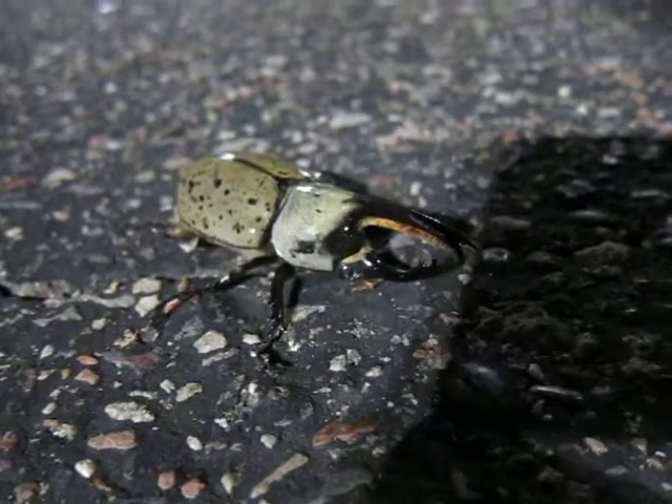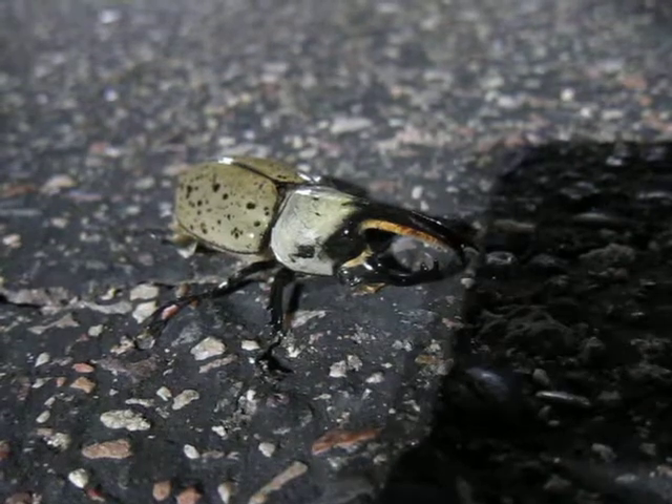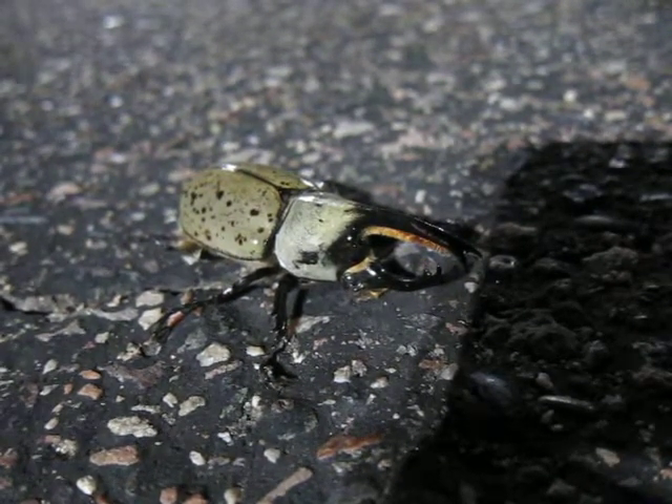Right now I'm in Payson, Arizona, and these things are all over the place here from about the beginning of August to mid-October.